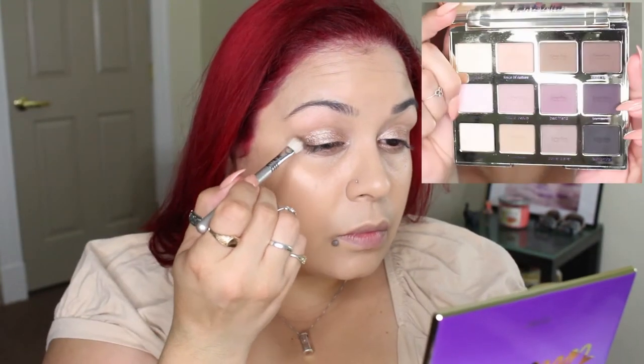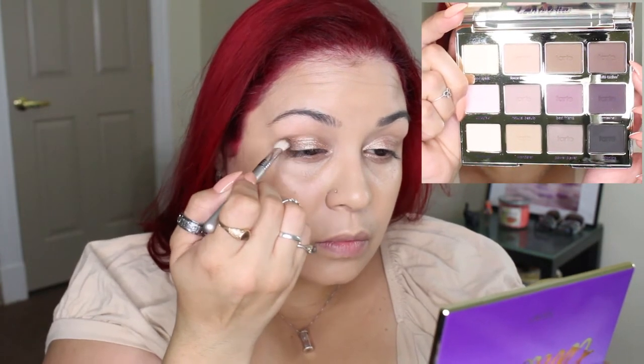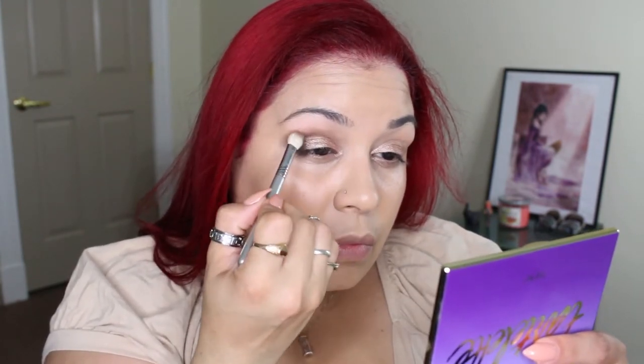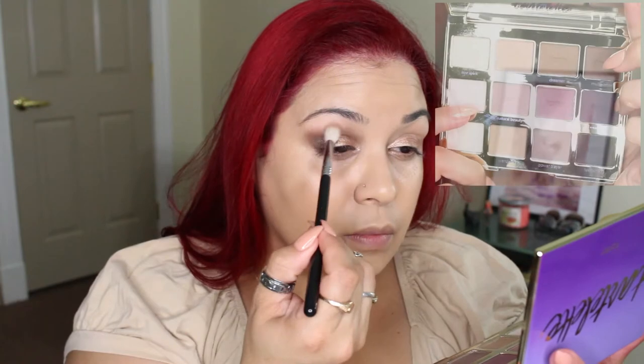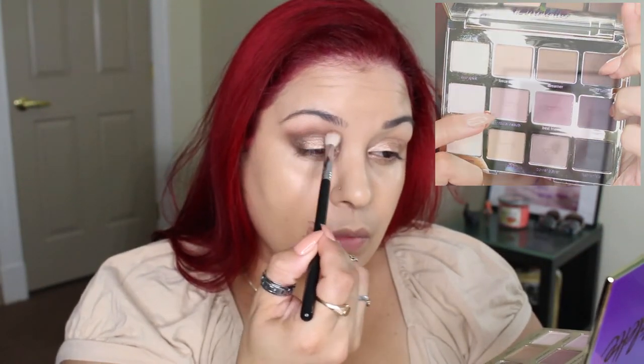I'm going to go back in with my Tarte palette and use the shade Multitasker on the crease and on the outer V. Then I'm going to go in with Natural Beauty and take that on the crease to help blend out that dark color.